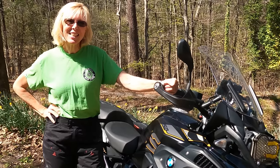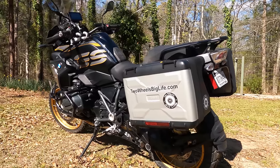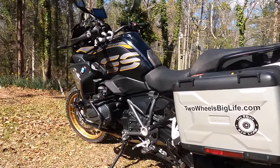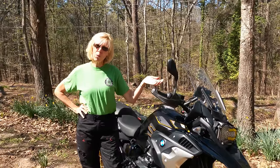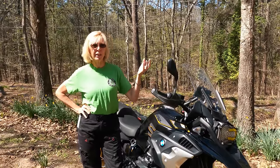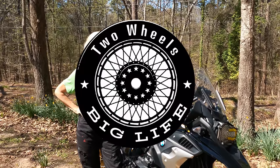Hi, this is Chris and this is our channel Two Wheels Big Life. I have a 2020 BMW GS. Bought it a year ago. It's my one-year anniversary and I thought I would do a one-year video on this. I'd give you my likes, my dislikes, and the cost of ownership for this motorcycle. So let's get into it.